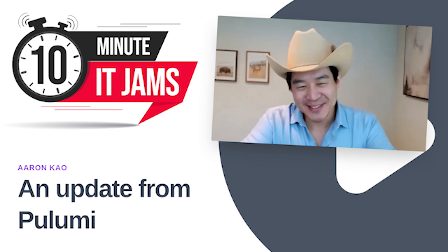Today on 10-Minute IT Jams, we're joined by Aaron Cao, who is the VP of Marketing at Pulumi. Pulumi is an open-source infrastructure as code tool for creating, deploying, and managing cloud infrastructure. Pulumi works with traditional infrastructures like VMs, networks, and databases, in addition to modern architectures including containers, Kubernetes clusters, and serverless functions. Aaron joins us today to tell us more about Pulumi and what Pulumi's solutions are for the trends of today.